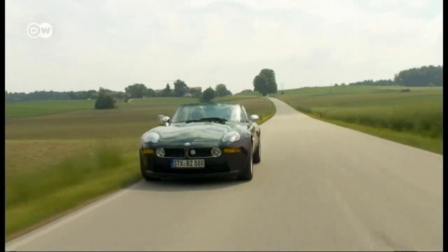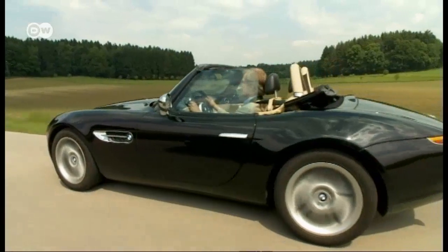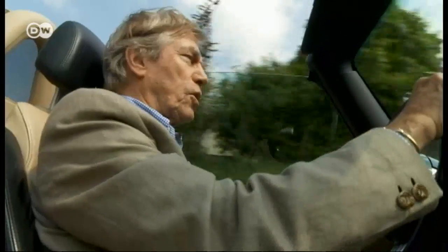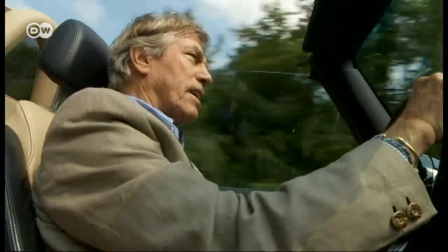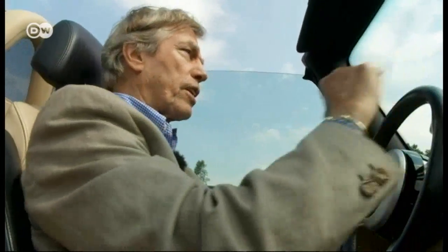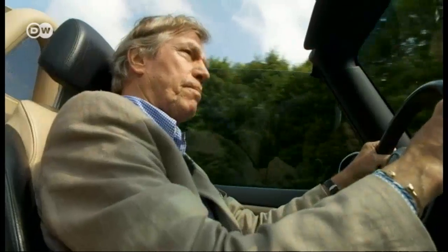The BMW Z8 proved an immediate hit when it came on the market in the year 2000. The elegant design concealed some excellent performance standards. What makes the Z8 so much fun to drive is the motor, Leopold tells us — it's got 400 horsepower. It's an M5 motor with 500 newton meters. There's also a 32-valve V8 motor. It's a real rocket.